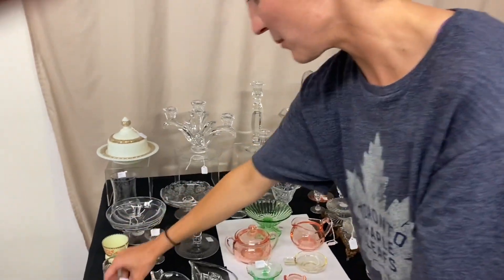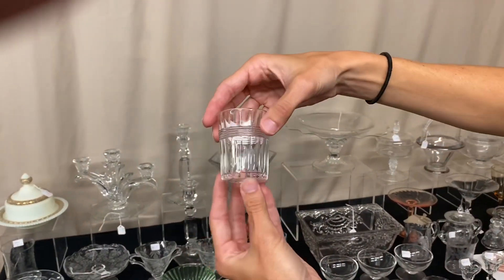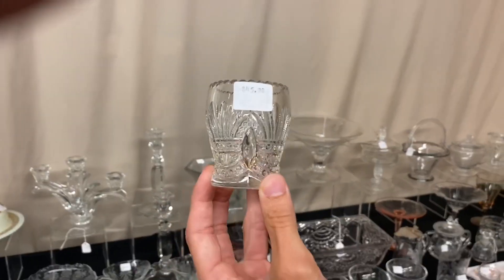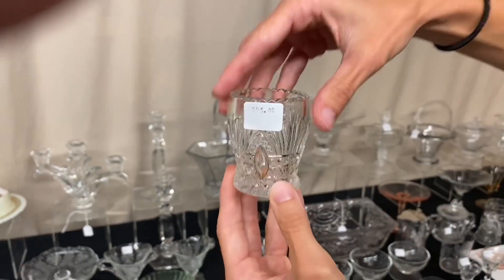Here's a Banded Flute toothpick — or it could be a shot glass — and it's $20. Here's a Prince of Wales Plumes toothpick holder with fair gold on it, in good condition, and it's $45.